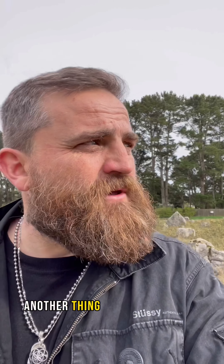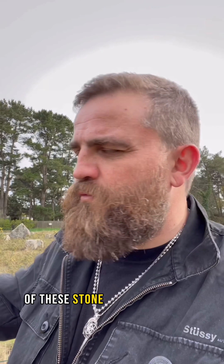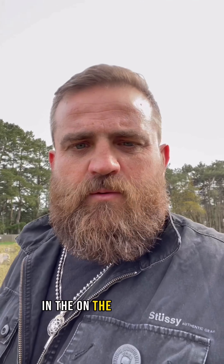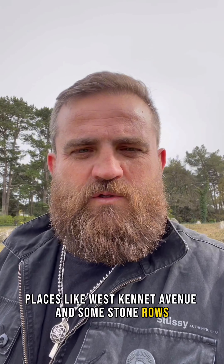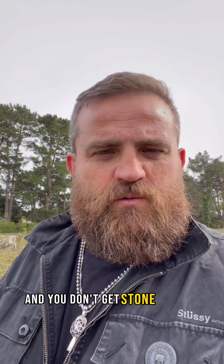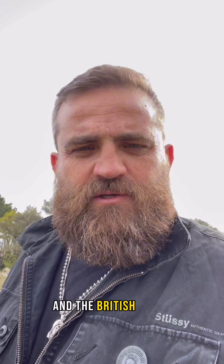Another thing you notice here is that it consists of these stone rows, and there's nothing like this on the British Isles. There are places like West Kennet Avenue with some stone rows, but nothing like this. You don't get stone circles here, which is unusual — a big difference between what you see here in Brittany and the British Isles.